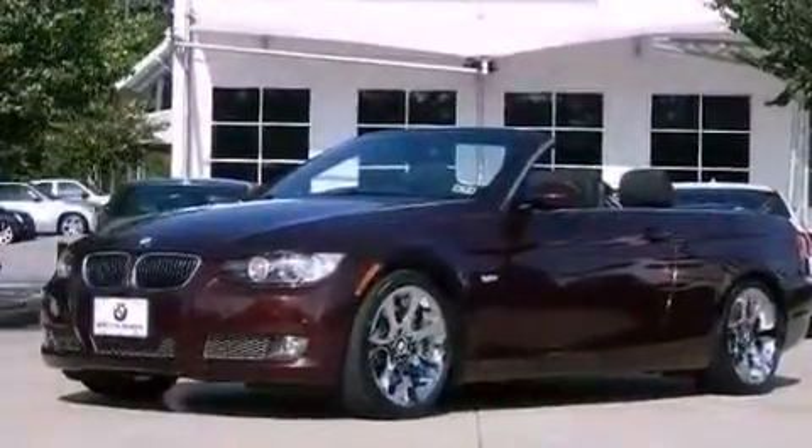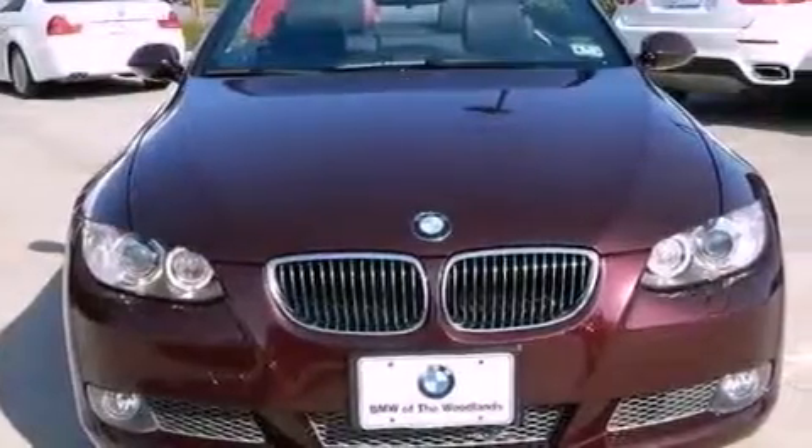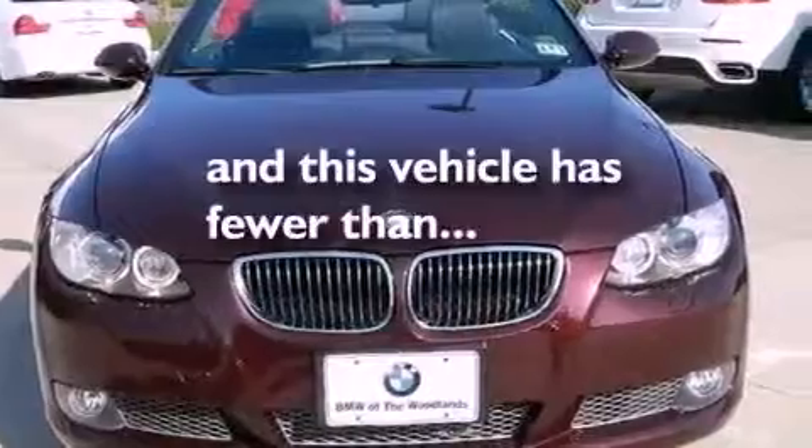A passenger side vanity mirror, an anti-lock braking system, air conditioning with automatic climate control, and this vehicle has less than 7,000 miles.